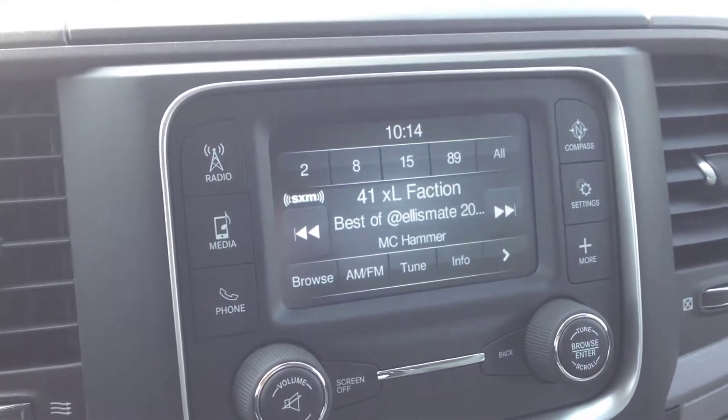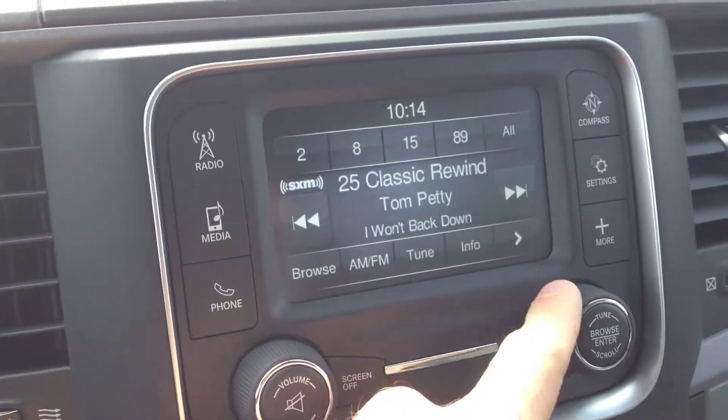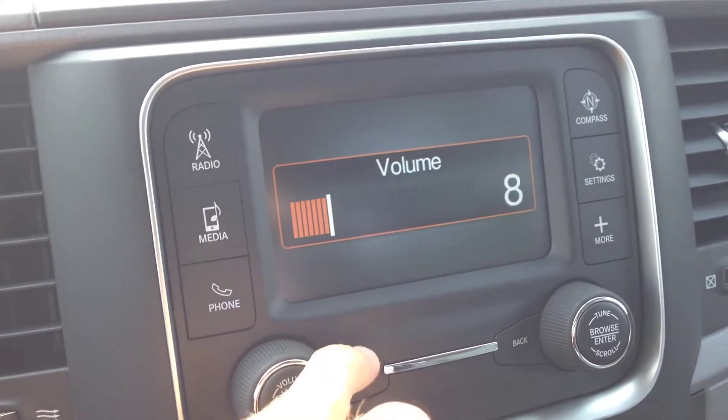Our entertainment system has AM/FM channels and Sirius XM, which is currently on — approximately 180 channels of music covering every genre, comedy, talk radio, sports, anything you want. It also features premium sound quality.